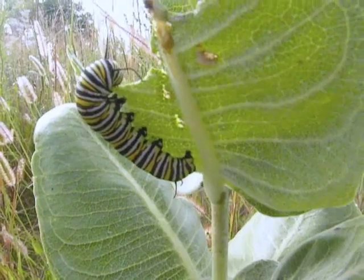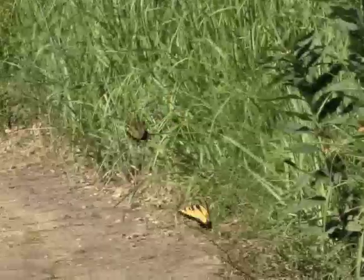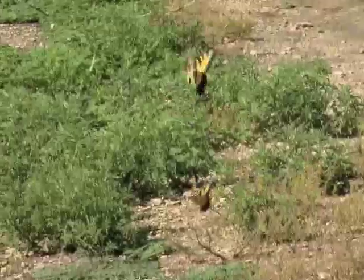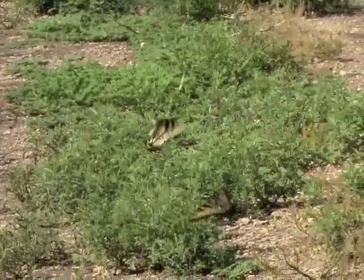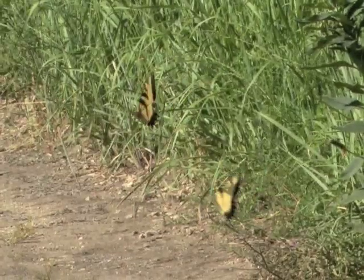A butterfly's main purpose in life is to reproduce, and encounters between males and females can lead to beautiful aerial dances before mating occurs. I was lucky to catch a pair of tiger swallowtails getting acquainted in this beautiful flight.